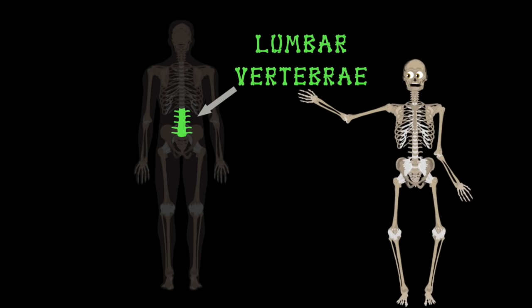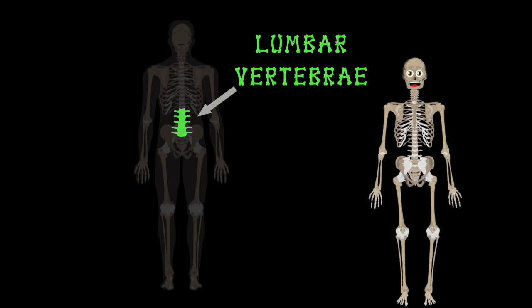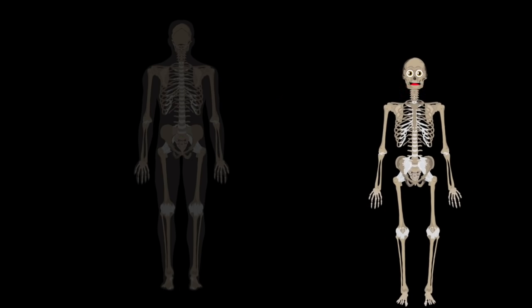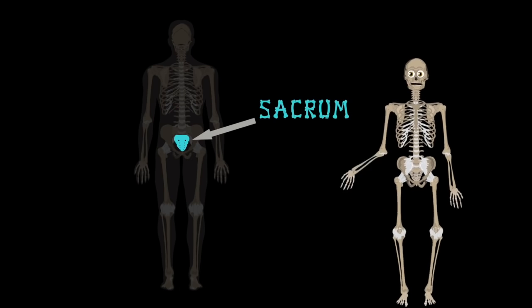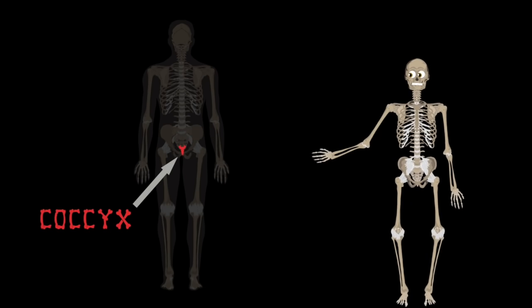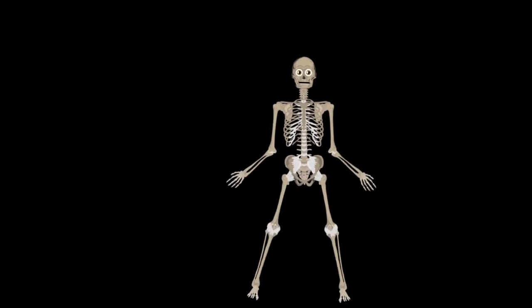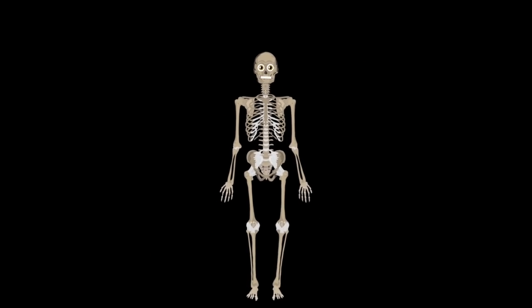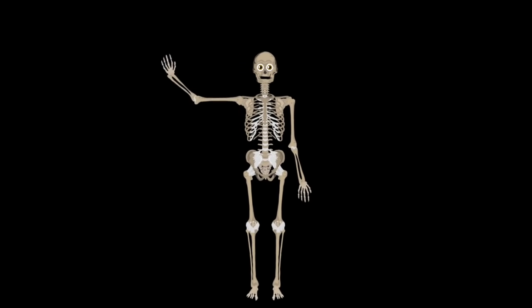Then there's the lumbar vertebrae on your lower back — it's an arch and a very important bony stack. Onto your sacrum, it's attached to your pelvis. Then the spine ends with the fusion of bones called the coccyx. Please take care of your bones and keep them healthy and strong. They give you structure and help you live a really long life.